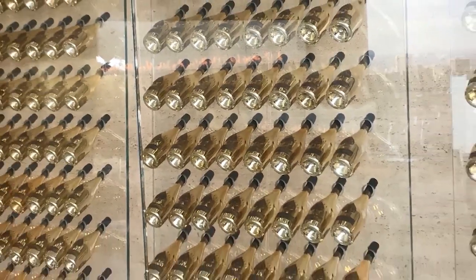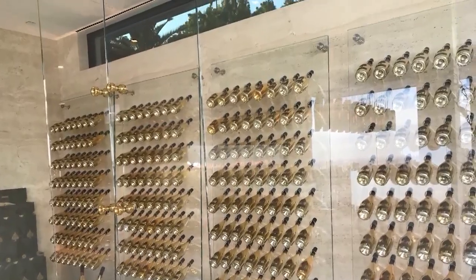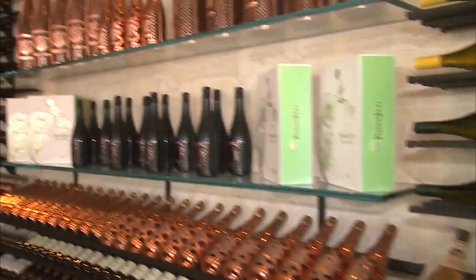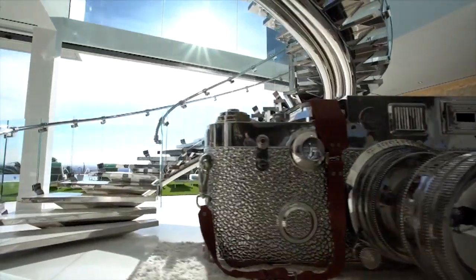Plenty to spare in the spirits department, thanks to a refrigerated room full of bubbles and the 5,000-bottle wine cellar. It's truly a picture of unimaginable opulence.